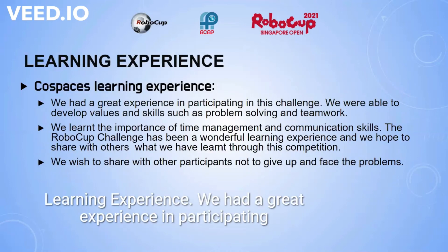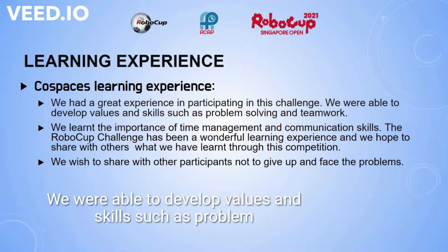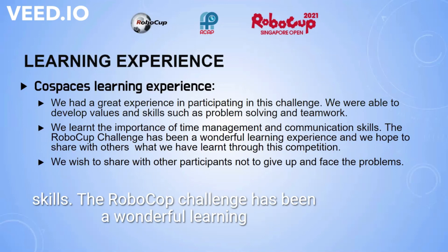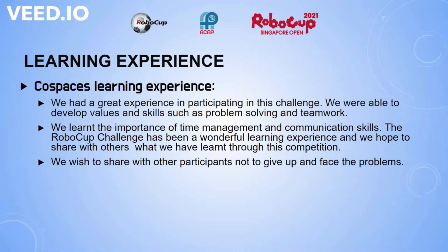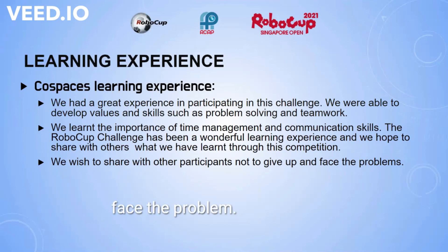Learning experience: we had a great experience participating in this challenge. We were able to develop values and skills such as problem solving and teamwork. We learned the importance of time management and communication skills. The RoboCup challenge has been a wonderful learning experience, and we hope to share with others what we have learned. We wish to tell other participants not to give up and to face their problems.